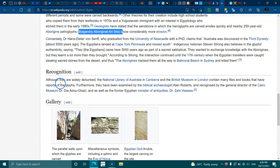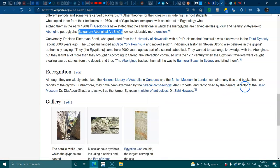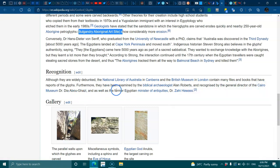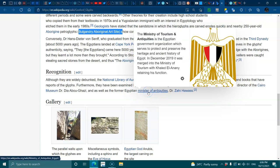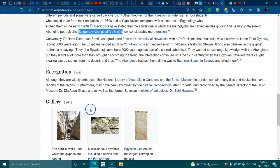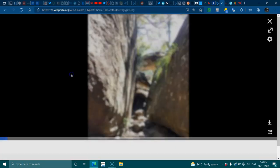Although they were widely debunked, the National Library of Australia in Canberra and the British Museum in London contain many files and books with reports of the glyphs. Furthermore, they have been examined by biblical archaeologist Alan Roberts and recognized by the General Director of the Cairo Museum, as well as the former Egyptian Minister of Antiquities, Dr. Zahi Hawass.